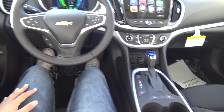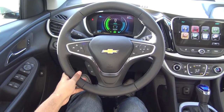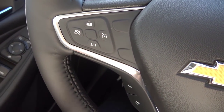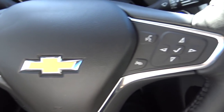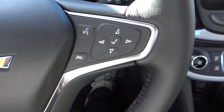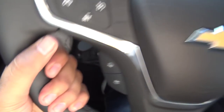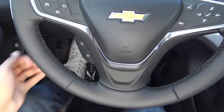Coming to the steering wheel design, I love Chevrolet's latest steering wheel design language. Over on the left, you have your cruise control — and adaptive cruise control is now available for the 2017 model year. On the right, you have controls for the Chevrolet MyLink system, as well as Bluetooth phone controls and voice recognition. The steering wheel also tilts and telescopes manually with an acceptable range of adjustment.